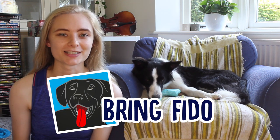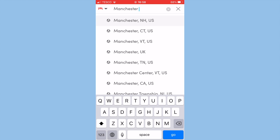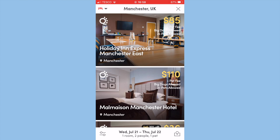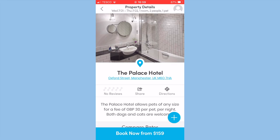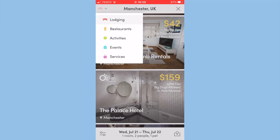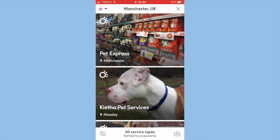Another app we found that we think is going to be so useful is called Bring Fido. It lets you search for dog-friendly facilities in any area, which is great for anyone who likes to travel with their dog or just takes their dog everywhere. All you have to do is put in a location and Bring Fido will show you all sorts of dog-friendly places — accommodation, restaurants, groomers, places to play, and loads more.